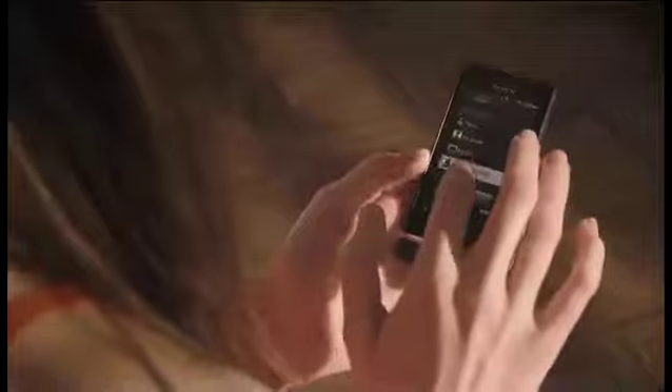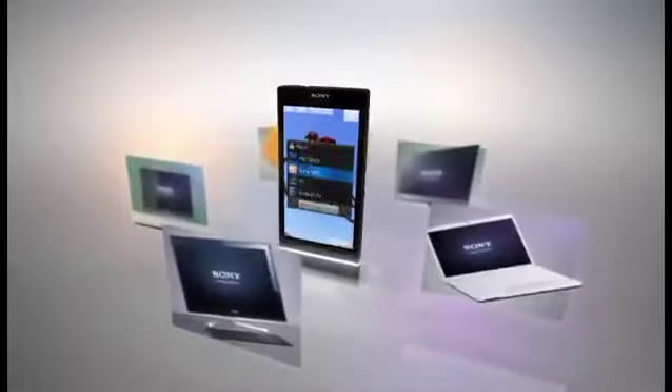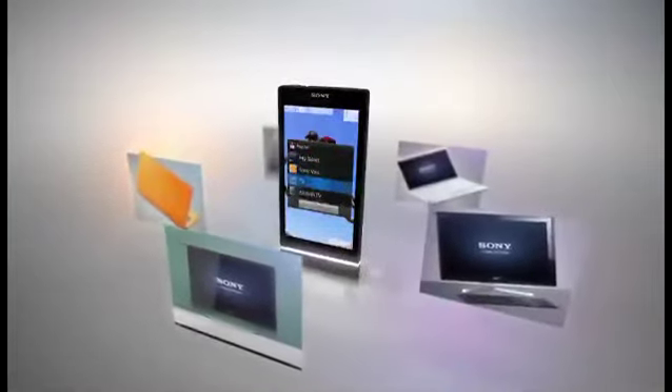Extend your viewing, listening or gaming experience wirelessly to other compatible multimedia devices like laptop, tablet or music system using the DLNA.